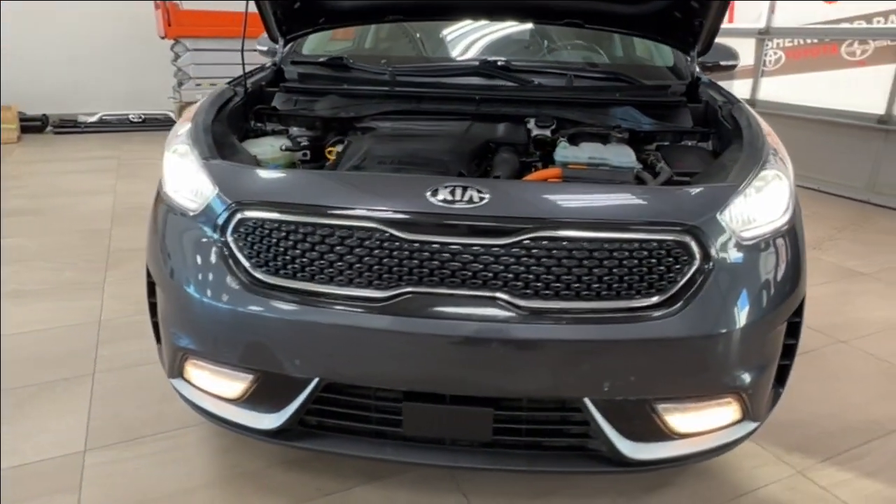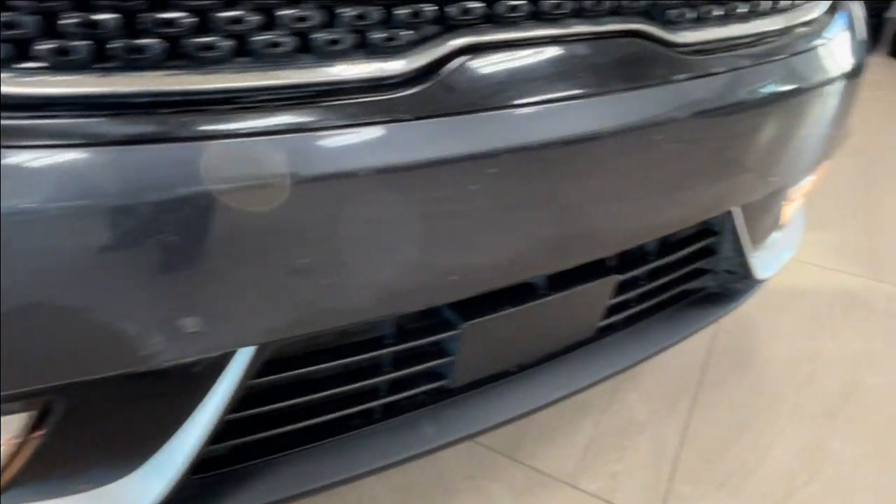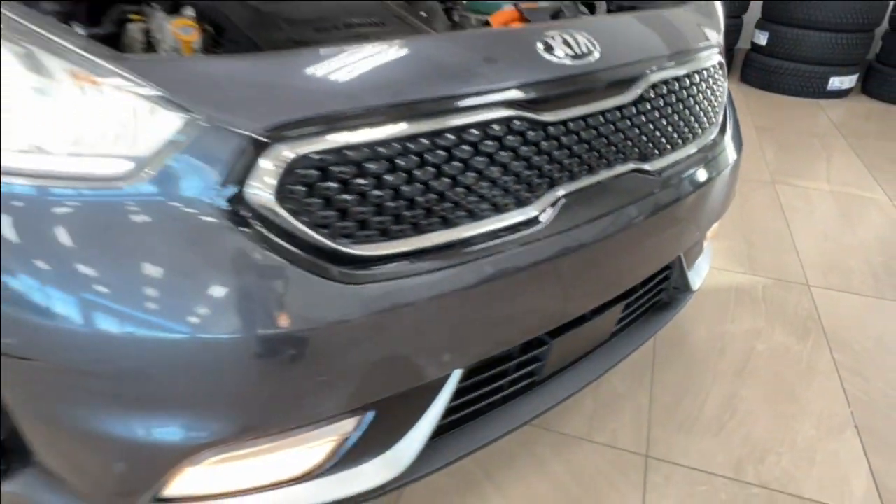Up front you've got LED headlights, customary daytime running lights, and fog lights down below. Across the front bumper you have these little round nodules — these are your front parking sensors.